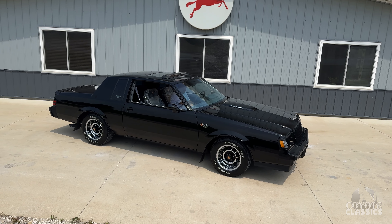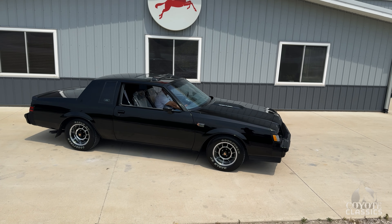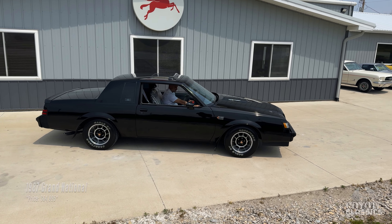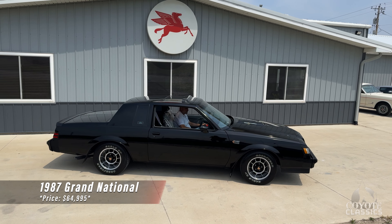Welcome back to another walk around and test drive at Coyote Classics. I'm Dalton. That's my father Chad, the owner of the store, and today we're going to be checking out a very special 1987 Grand National.